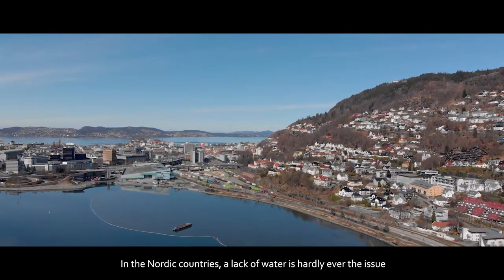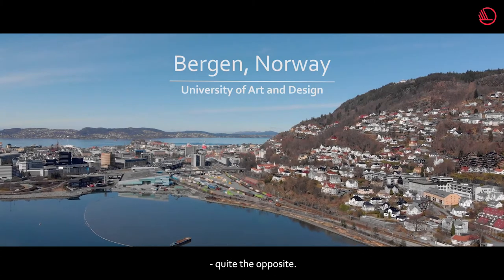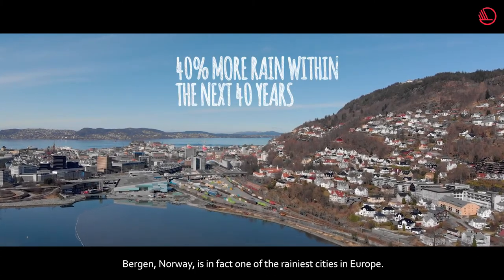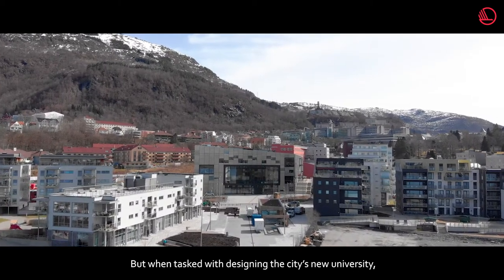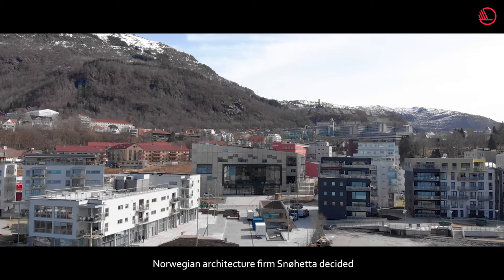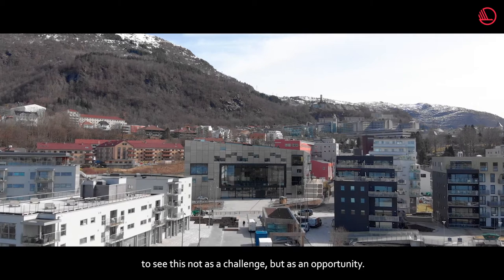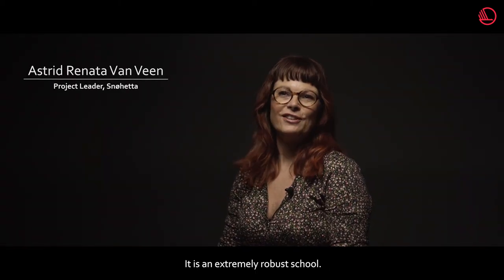In the Nordic countries, a lack of water is hardly ever the issue — quite the opposite. Bergen, Norway is in fact one of the rainiest cities in Europe. But when tasked with designing the city's new university, Norwegian architecture firm Snøhetta decided to see this not as a challenge, but as an opportunity. It is an extremely robust school.